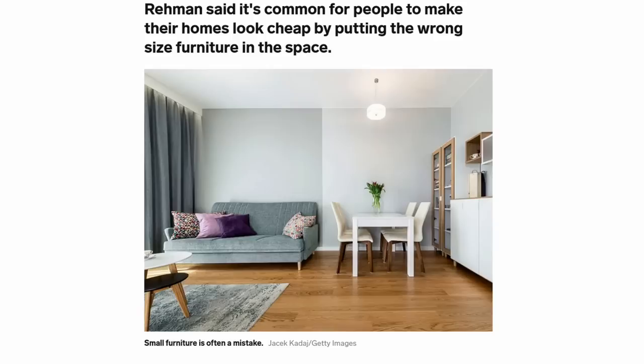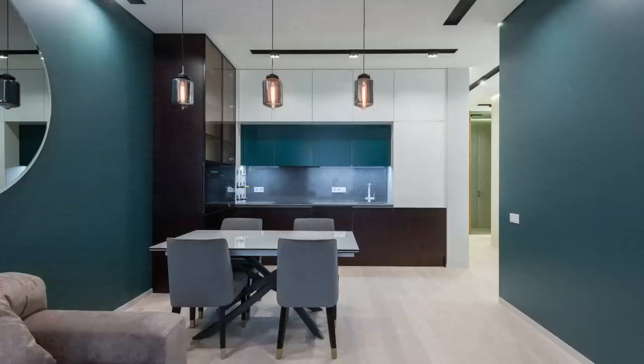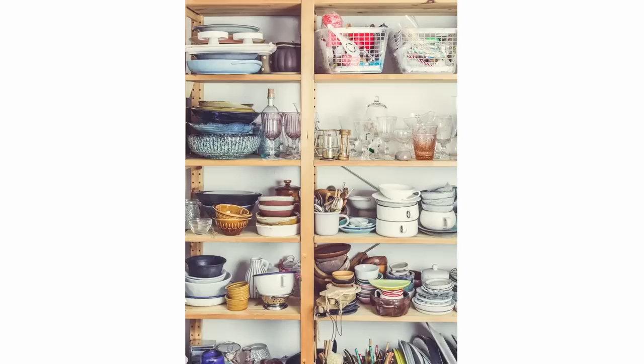The first thing he talks about is scale. It's common for people to make their homes look cheap by putting the wrong size furniture in a space. If you have a small room, you might buy small chairs, sofas, and tables to keep things compact, but the opposite is actually true — you can have fewer, more substantial items that fill out the space, feel more comfortable and open, and look more thoughtfully put together.